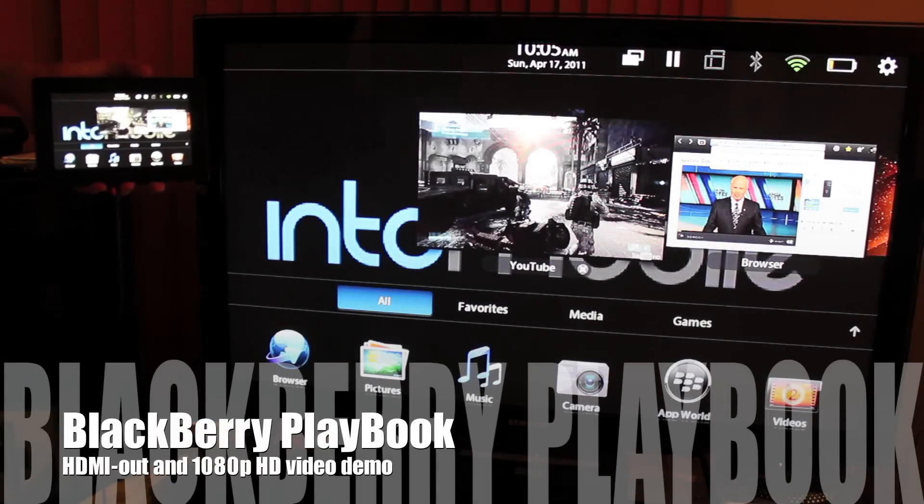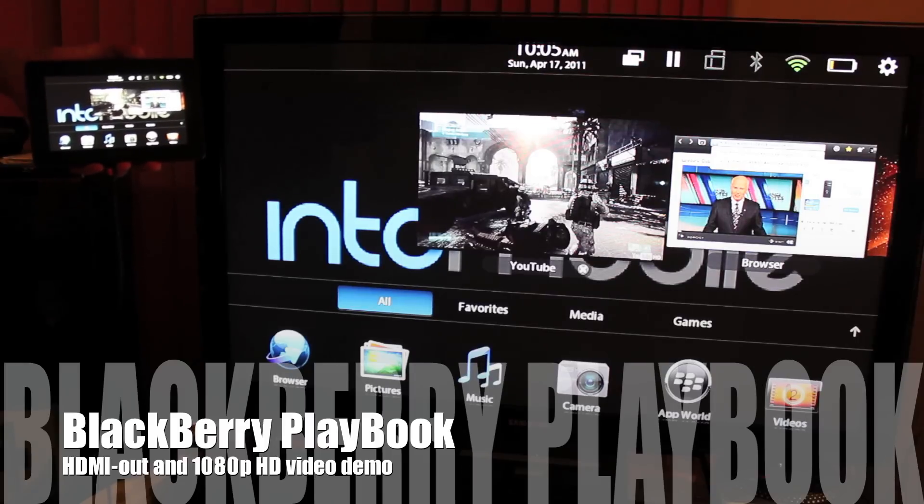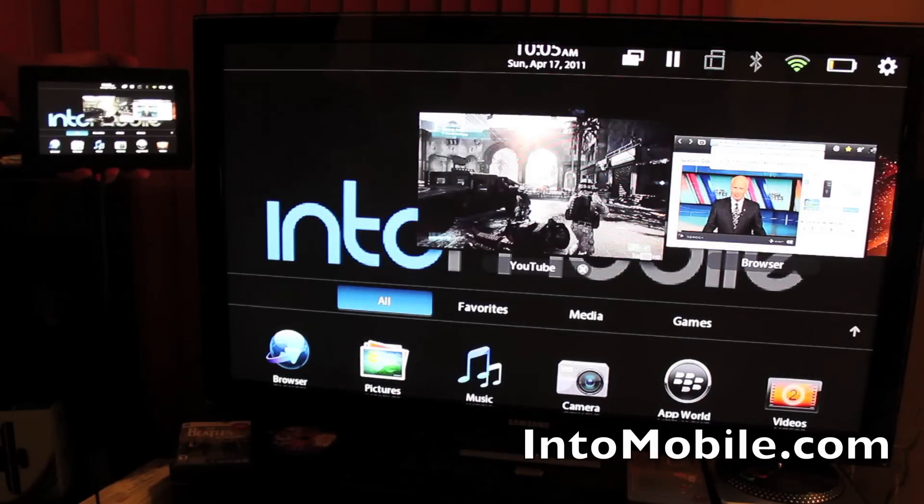Hey guys, this is Simon Sage from IntuMobile. Today we're taking a look at the video capabilities of the BlackBerry Playbook tablet coming out April 19th. It's going to be going for $499 for the 16 gigabyte model across a whole bunch of carriers and different retail outlets.